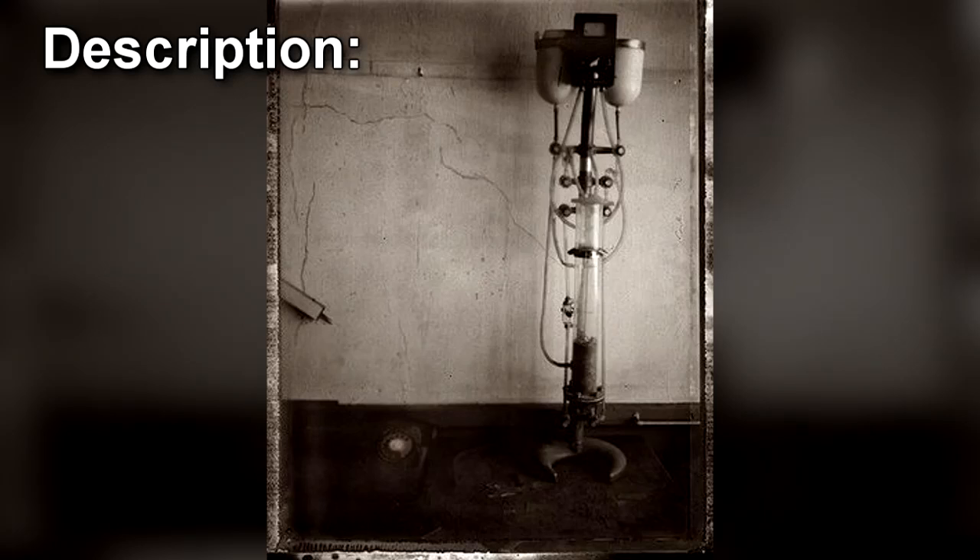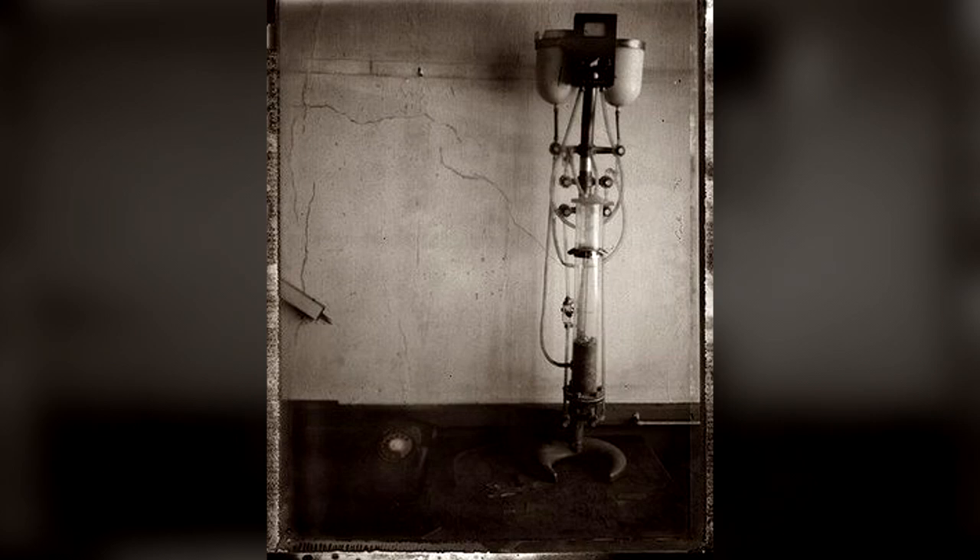Description: SCP-201 appears to be a very old piece of medical equipment, superficially resembling an IV stand, but with many other glass and metal items attached to it. SCP-201 stands 1.8 meters tall and has a mass of 36.5 kg. The metal portions are made of steel and brass, and various parts are connected with rubber tubing. The two IV bags are porcelain and are open at the top.